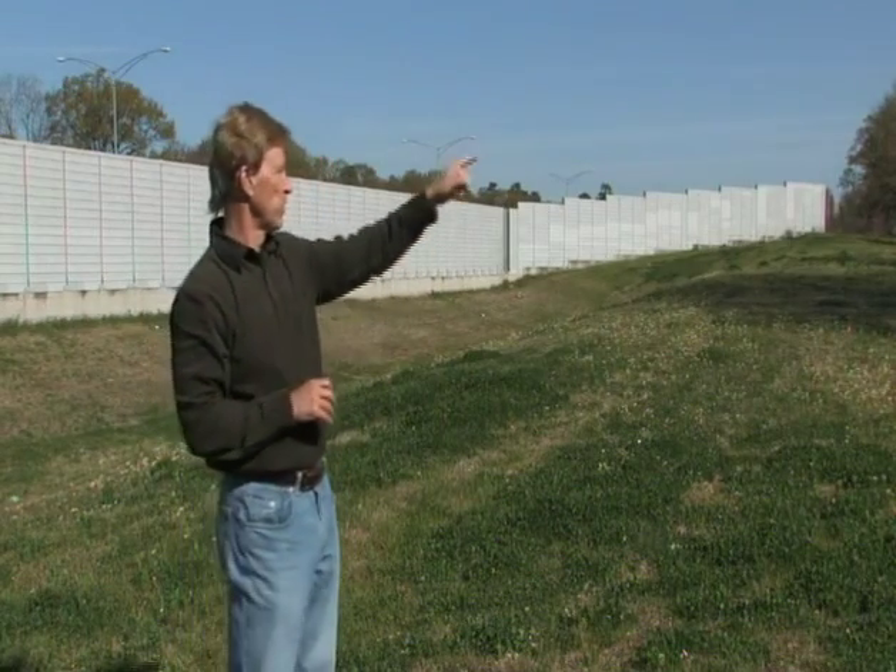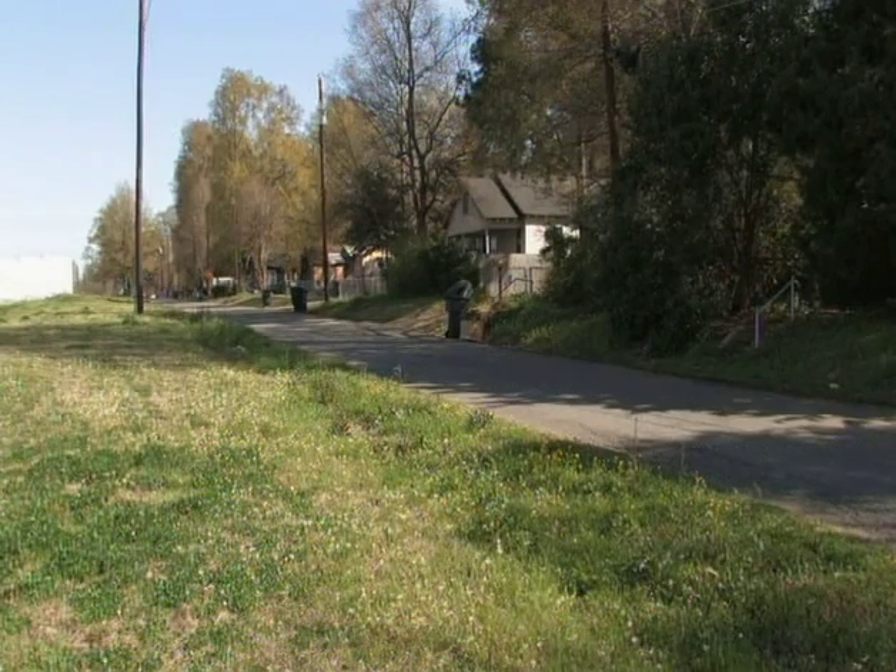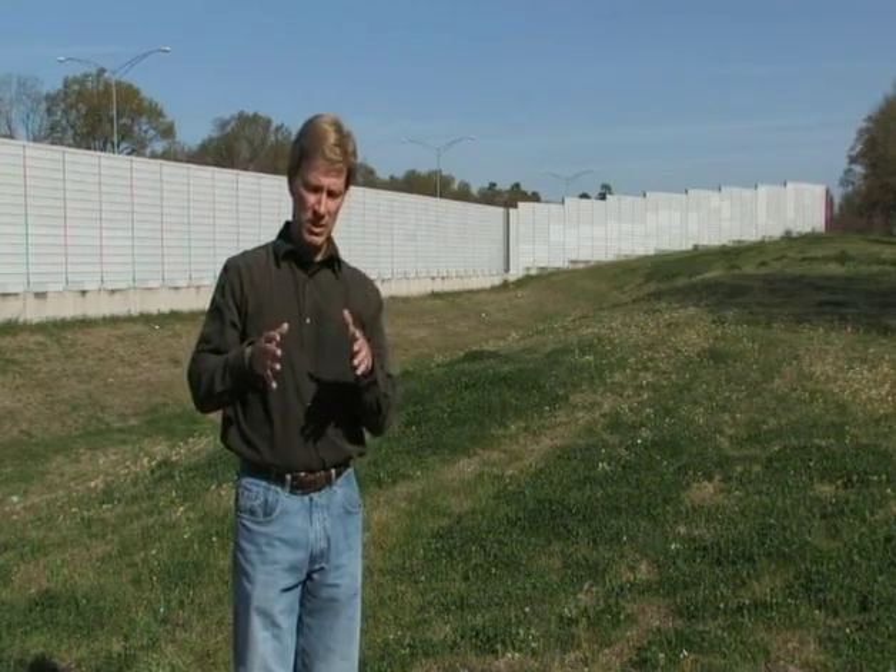It is amazing, the reduction in noise, especially for the homeowners over here just off of Southern Avenue. And guess what? It's a business started right here — Soundfighter Systems.